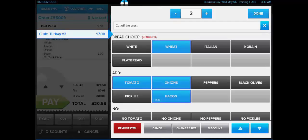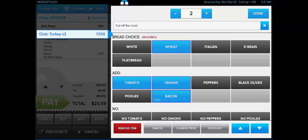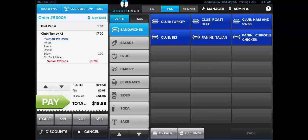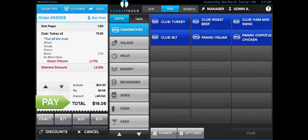Also on the Item Options screen, we can see an option for a discount. This is for discounts which apply just to one particular item. If we want a discount to apply to the entire check, we would close out of the Item Options screen and navigate to the Discounts button at the left-hand corner of the screen below the check. We wanted to point out how we can use these discounts on both individual items and on the entire check.